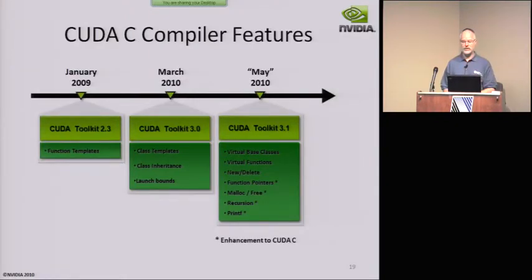We've gradually increased the level of features on the CUDA C compiler, starting with templates, which we supported way back. But now we're starting to add more and more features and getting pretty close to full C++.